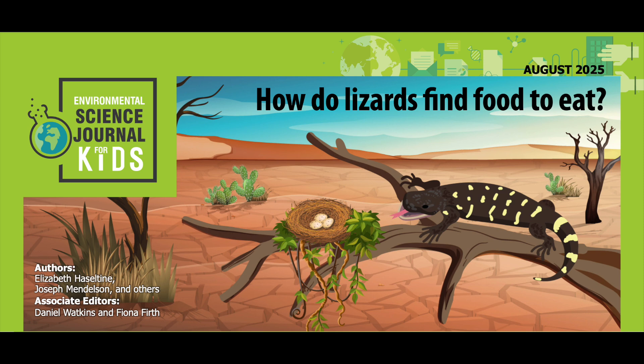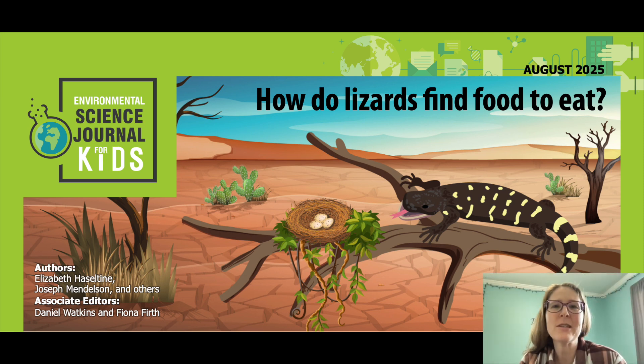This work has been adapted from the original peer-reviewed paper in the Journal of Comparative Psychology, published on June 2nd, 2024. Research conducted by Elizabeth Haseltine, Joseph Mendelson, and others from the Psychology Department at Georgia State University and the Department of Research at Zoo Atlanta, Georgia. See the full list of authors and affiliations in the accompanying PDF. Please visit sciencejournalforkids.org for more free science teaching resources.